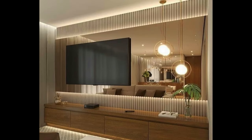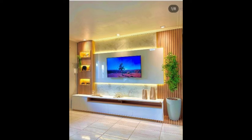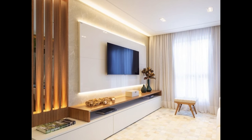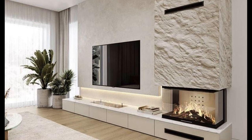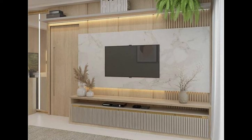Design aesthetics. Modern living room TV units come in a variety of styles, ranging from sleek and minimalist to rustic and industrial. Consider the existing decor and furniture in your living room to ensure that the TV unit harmonizes with the overall aesthetic. Pay close attention to details such as materials, finishes and accents, as these elements can significantly impact the look and feel of the space. Whether you prefer the clean lines of Scandinavian design or the bold statement of mid-century modernism, choose a TV unit that reflects your personal style and enhances the ambience of your living room.